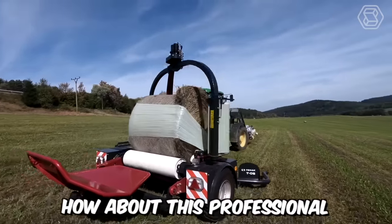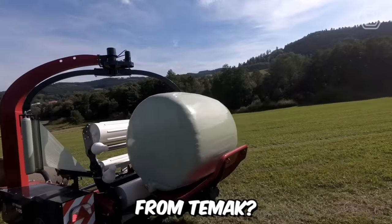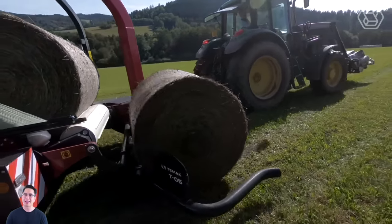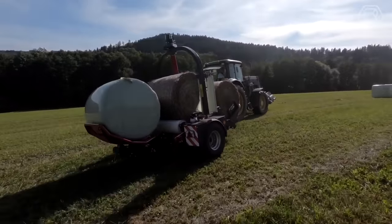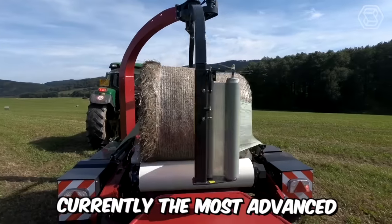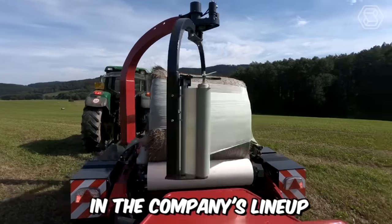This professional, high-performance machine from TMAC can bale up to three bales simultaneously, which is guaranteed to satisfy even the most demanding farmer. Presenting the T05 4-inch baler, currently the most advanced and powerful machine in the company's lineup.